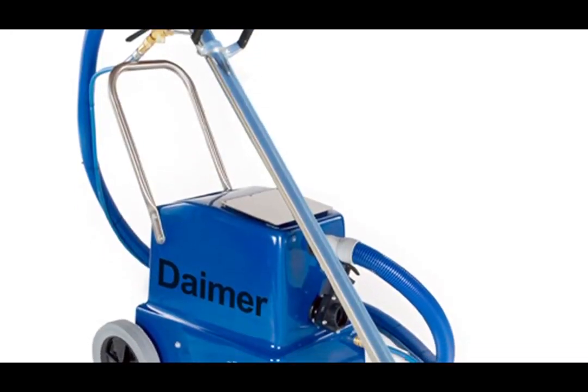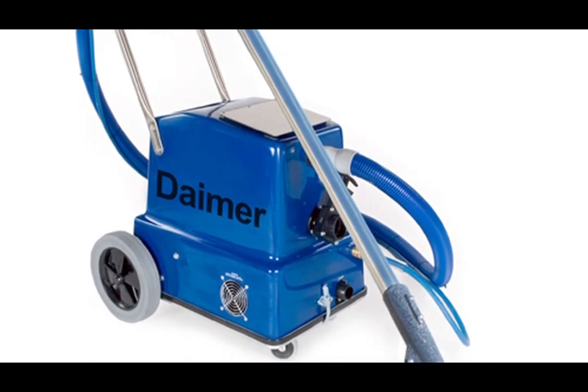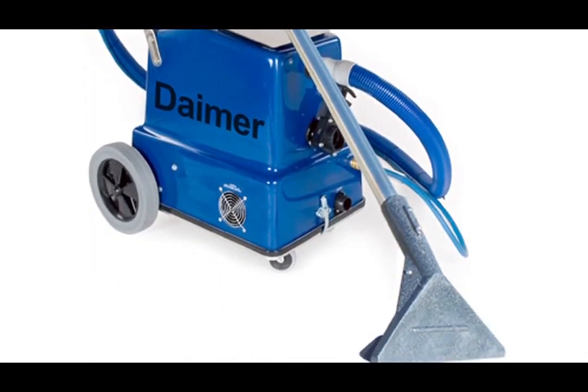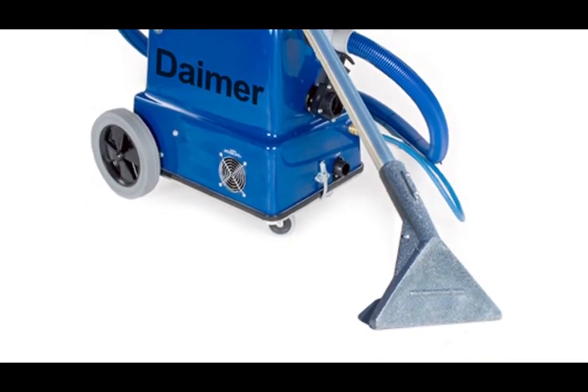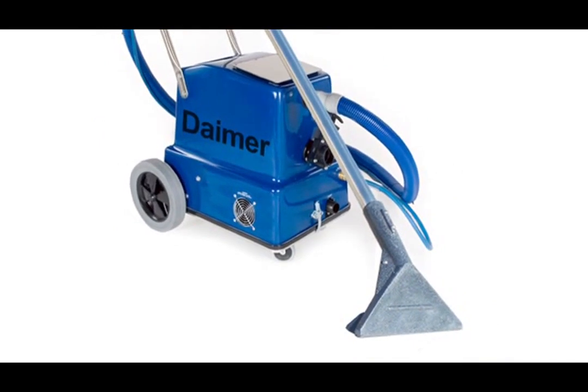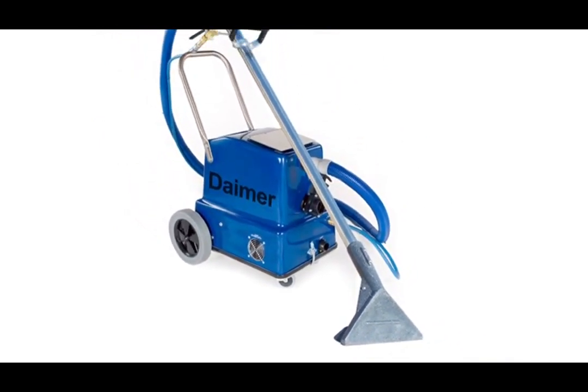Seen here is the Xtreme Power XPH 5900i, one of the many rugged, powerful carpet steam cleaners offered by Dimer. With pressure levels up to 170 psi, advanced extraction, and hot water temperatures up to 210 degrees Fahrenheit, these machines work amazingly well in complete carpet and upholstery cleaning.